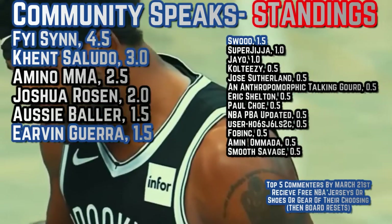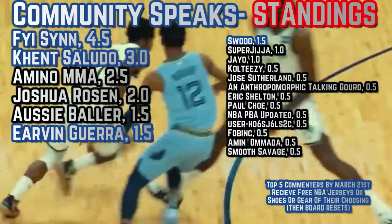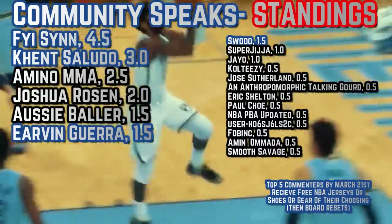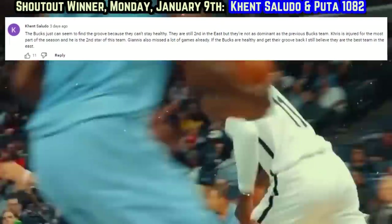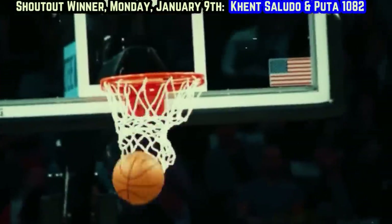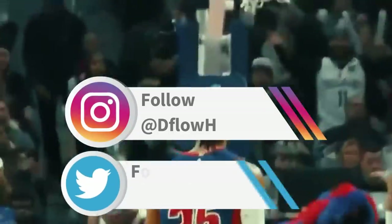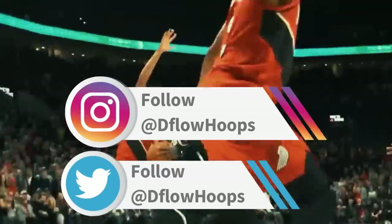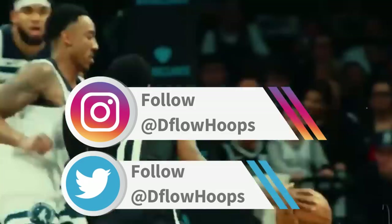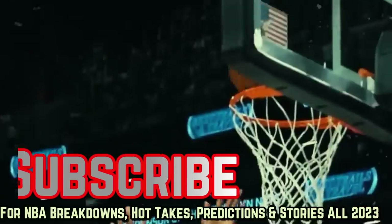Next video shout-out: top five commenters by March 21st earn free merchandise of their choosing. Two shout-outs from my last two uploads — first to Kent Saluto, who says the Bucks just seem to find the groove because they can't stay healthy. They're still the second-best team in the East, but not as dominant as the previous Bucks team, with Khris injured for most of the season and Giannis also missing a lot of games. Great take from Kent. And secondly to Puda1082, who predicted Nuggets at home, Nuggets win — and that turned out to be true. Thanks for watching, have a good one.